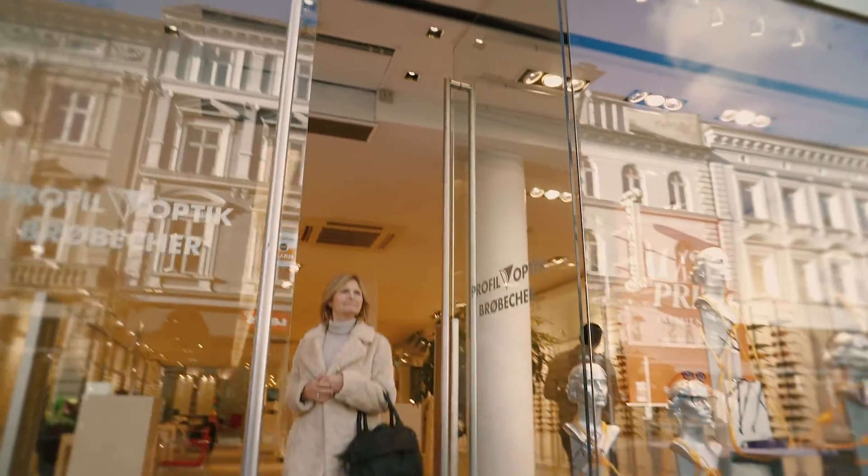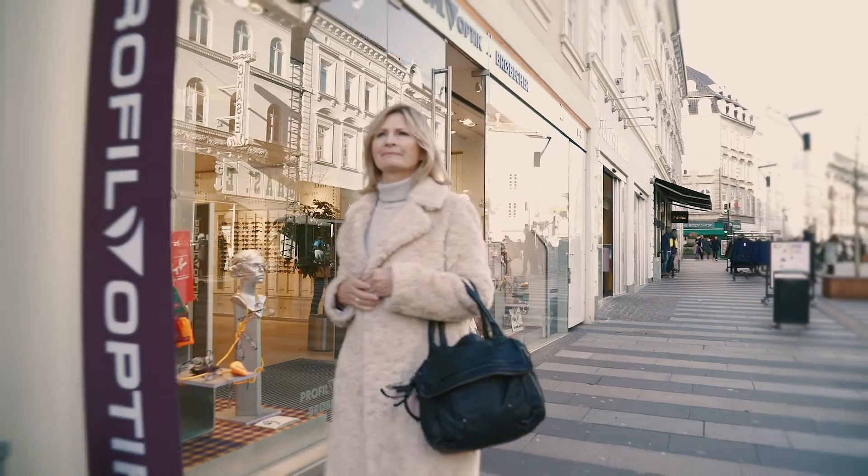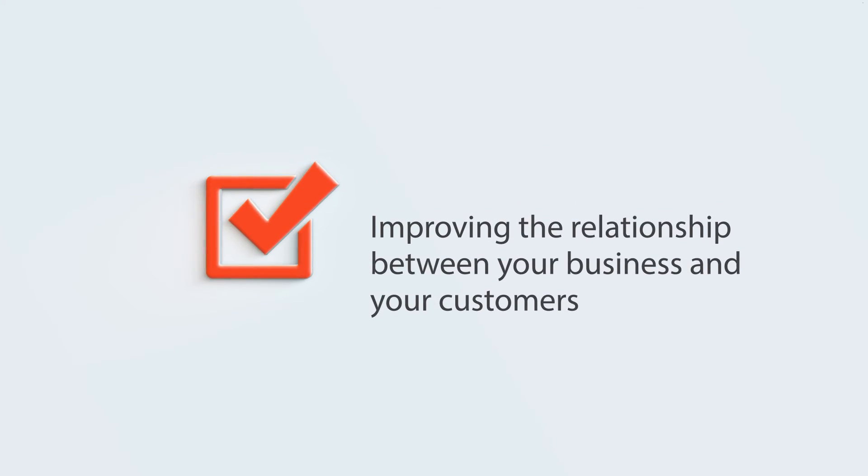With Retinalize, you will be joining the fight against blindness and ensuring your customers a professional and complete service, improving the relationship between your business and your customers.